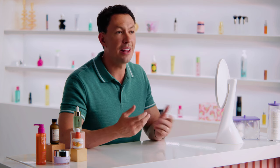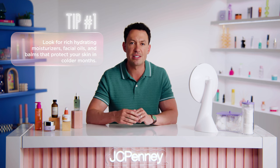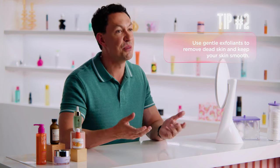Summer may have had us focused on lightweight, oil-free products like gel moisturizers, oil-free sunscreens, and lightweight serums, but fall has us reaching for the richer stuff. Look for rich, hydrating moisturizers, facial oils, and balms that will provide deep moisture and protect your skin from harsh winds. It's also important to use gentle exfoliants to remove dead skin cells and any flaky bits to keep your skin looking smooth and radiant.